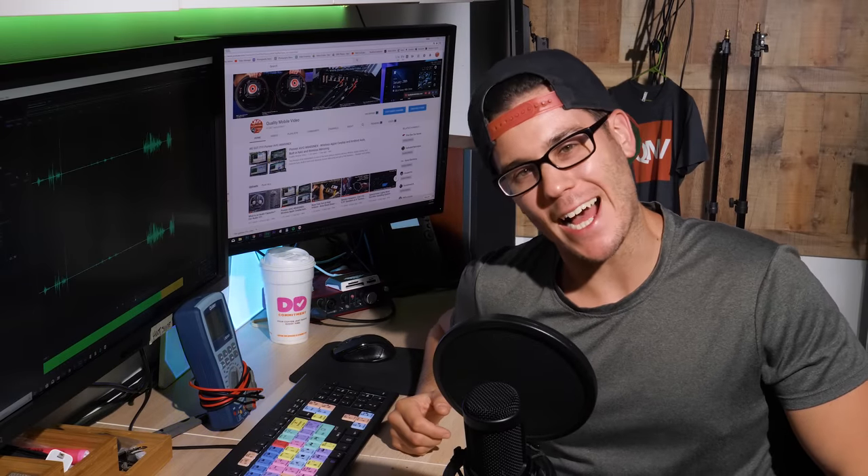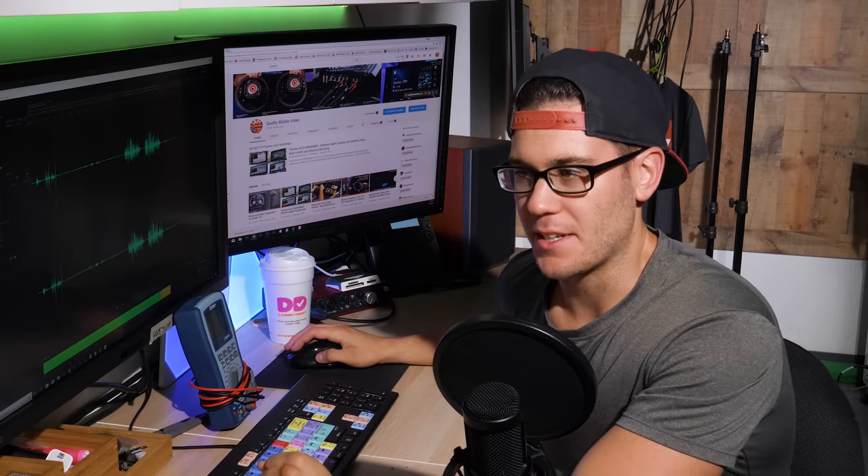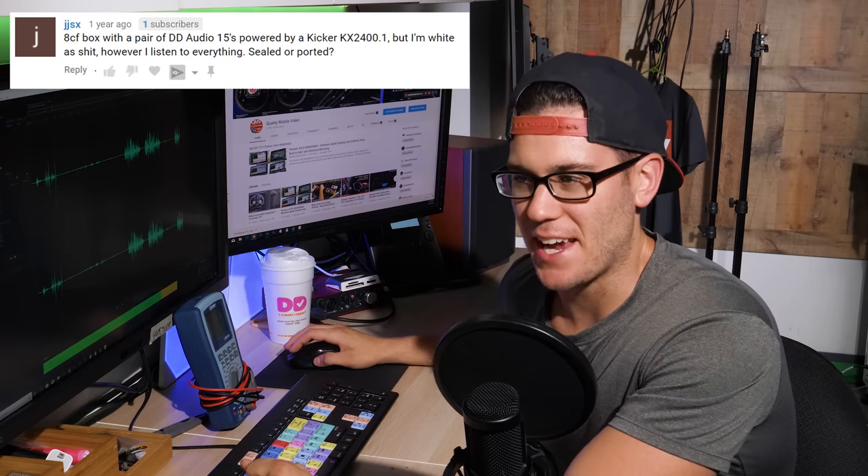What's going on everybody? Welcome to Kaya Audio 101. I'm Boston Jim. Let's answer your questions. Alright, let's see what we got here from JJSX.